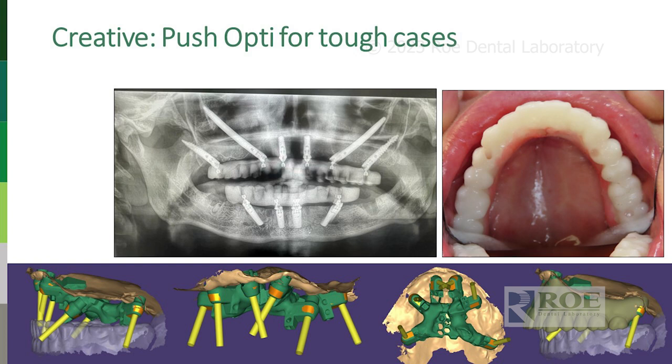Here's another very challenging case shared on our Facebook group — pterygoids, zygomatic, zygos. This is Dr. Brian Jackson, and he uses OptiSplint. We've always had the question: will OptiSplint work when implants are this far apart? It worked really well. It required a little creativity with material from the frame over the horizontal arm of the guide, but it worked out really well. You can really push the limits of OptiSplint.